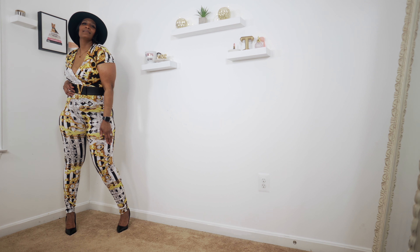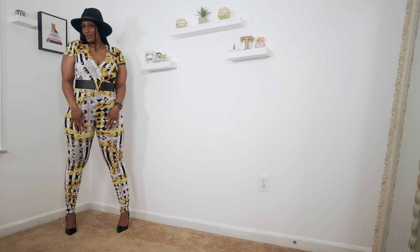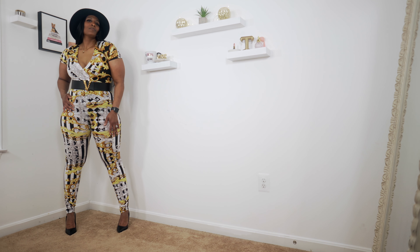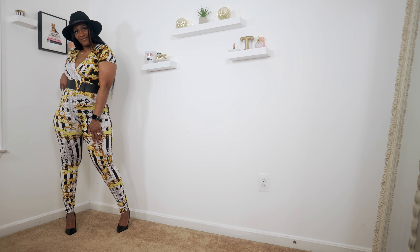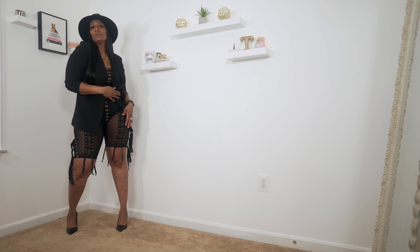Let's get into these looks! The first piece has a plunge neck going down the middle and a tie belt on the side. I paired this with a Versace belt, a hat from ASOS that I got for my son, and a pair of Steve Madden black heels. The pants are cropped at the bottom — after all, it does look cute.